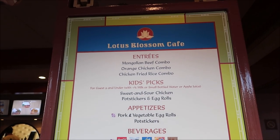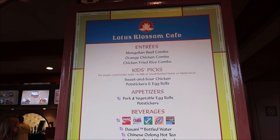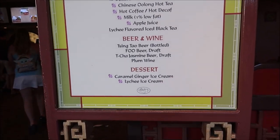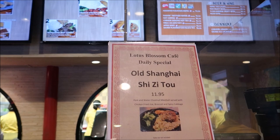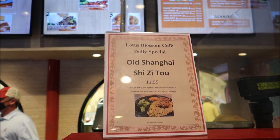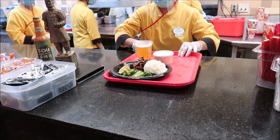Here is a look at the menu. Normally when I get Chinese food I get General Tso's chicken or orange chicken, so this time I think I'm going to get the Mongolian beef combo - I've never had it before. The whole reason for me trying all these new places is to try new food. I'm also going to get some potstickers and maybe some of this caramel ginger ice cream - that sounds phenomenal. They also have a daily special: an Old Shanghai shizhou - a pork and water chestnut meatball served with chicken fried rice, broccoli, and cabbage.